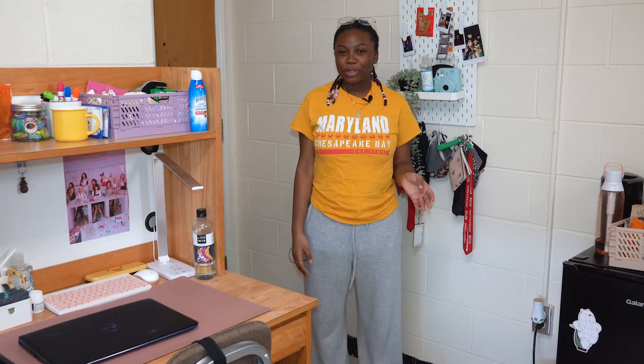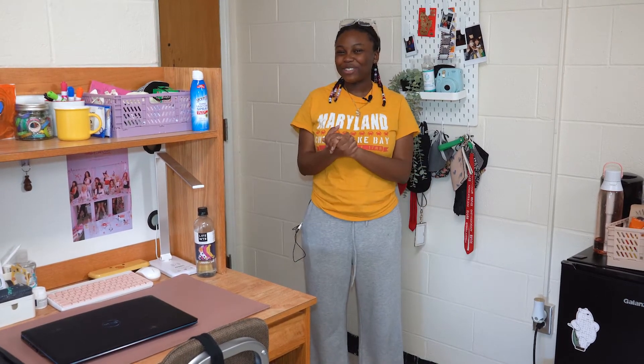That's it for my room tour! I really hope you guys liked it and enjoy the University of Maryland. Thank you for joining me. Bye!